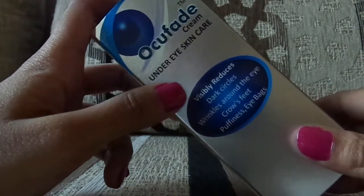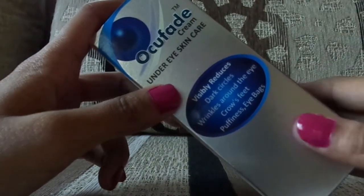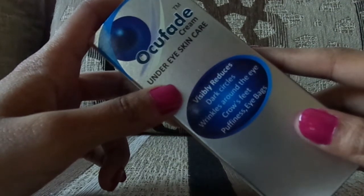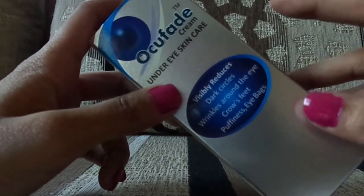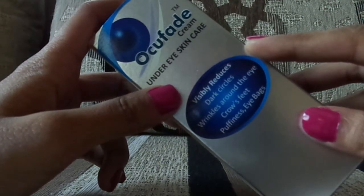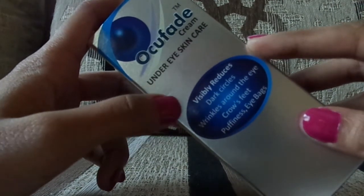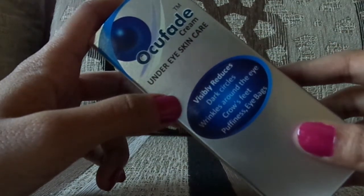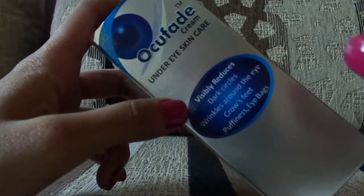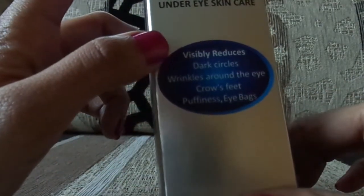We spend a lot of money on our face and our hair, but you need to know how important the eyes are as a part of the face. This under-eye cream, which I'm going to review today, has worked on me a lot — it helped me get rid of my dark circles and even the wrinkles, the small lines near my eyes.